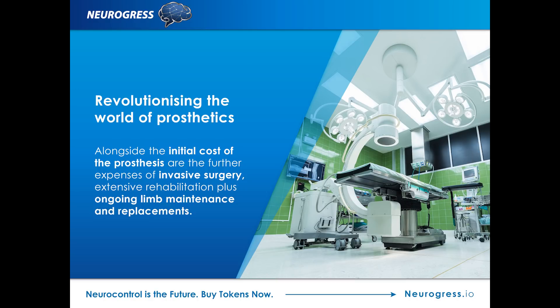Other problems which are more likely to occur include obesity and a reliance on social welfare. In general, massive savings can be made on rehabilitation through the early use of prosthetics. Giving the very best prosthetics to those who need it has become a priority for the world of medicine, but until now the costs have been prohibitive. Alongside the initial cost of the prosthesis are the further expenses of invasive surgery, extensive rehabilitation, plus ongoing limb maintenance and replacements.